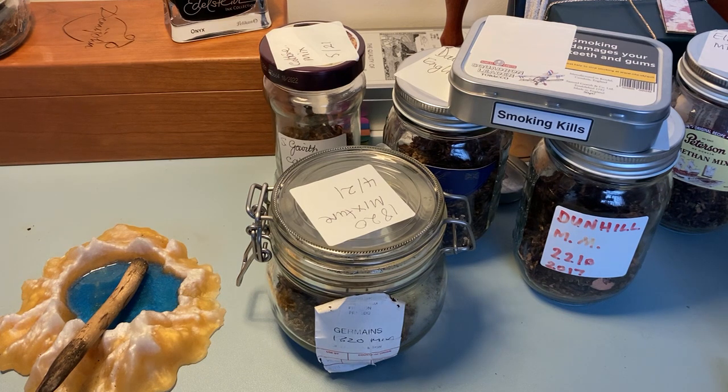I tried an order from Smoking Pipes in the States and got myself a tin of Mississippi River and Maltese Falcon — great blends. I ordered more since, put a couple of tins of each in the cellar, and I smoke those on a fairly regular basis. They're firm favourites. I just wish they were easier to get without running the customs gauntlet.